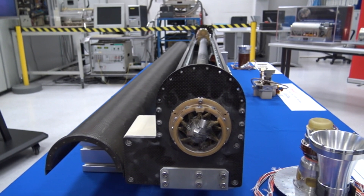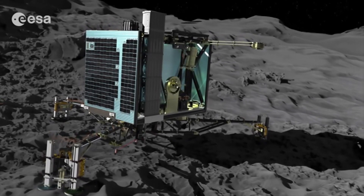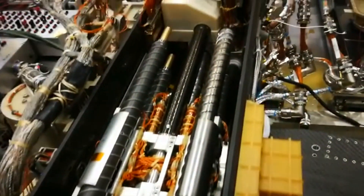Prospect is only the latest space drill made in Italy, and is similar to the one manufactured by Leonardo for the Rosetta spacecraft's mission to Comet 67P and for the ExoMars 2020 mission to Mars.